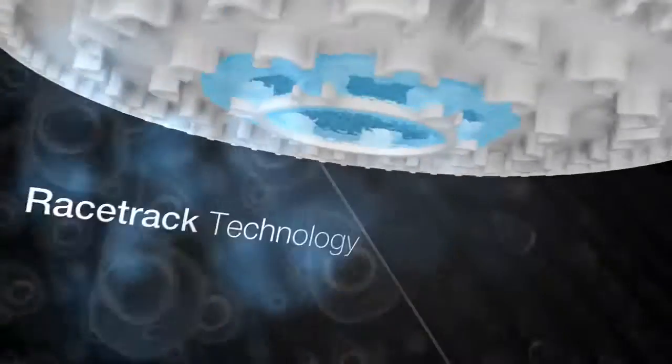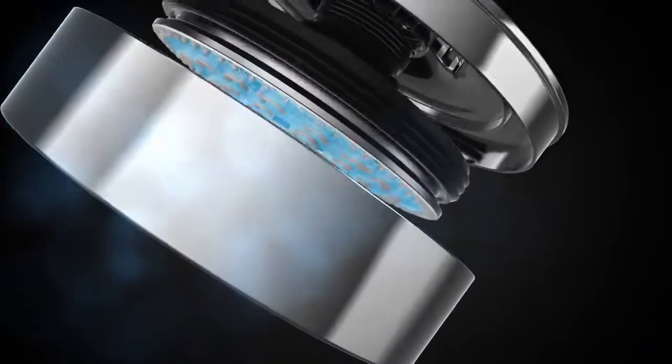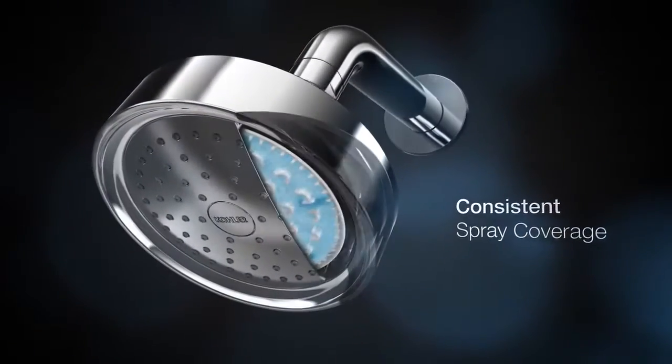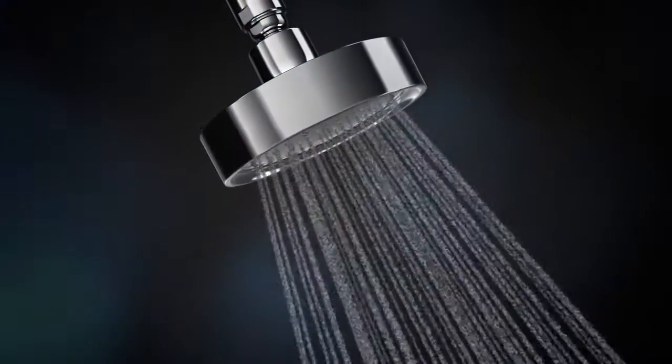Larger drops mean warmer water — up to half a degree more in every drop. The patented design of our racetrack waterway delivers the right amount of force and optimal coverage, minimizing wasteful overspray and increasing cleaning and hair rinsing performance.